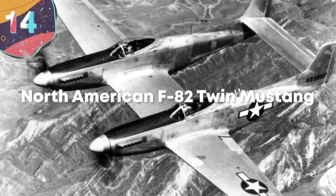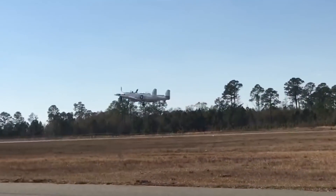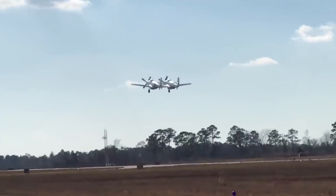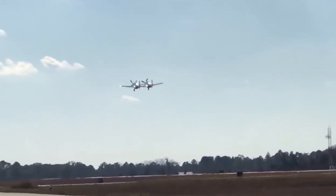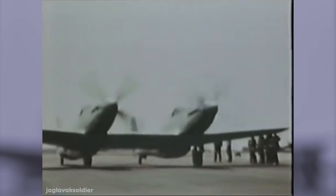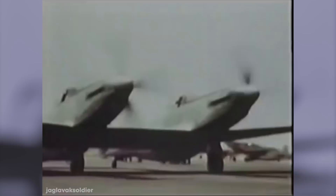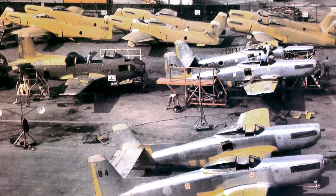Number 14: North American F-82 Twin Mustang. Don't worry, you're not seeing double. During World War II, jet aircraft were taking on more prominent roles and had become more commonplace in the skies, but they had yet to fully surpass the reliability and effectiveness of propeller fighters. So in order to essentially meet in the middle, the United States combined two P-51 fighters to create the F-82 Twin Mustang — and honestly, they look like they fit better in a Star Wars movie than in the real world.